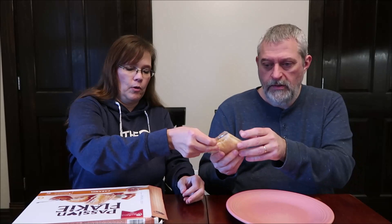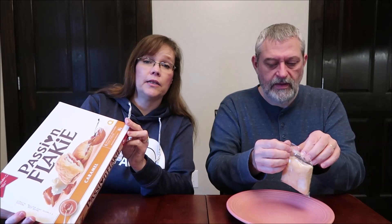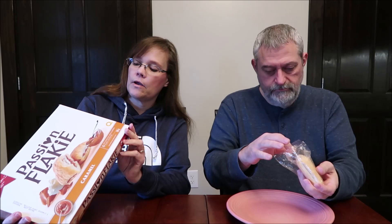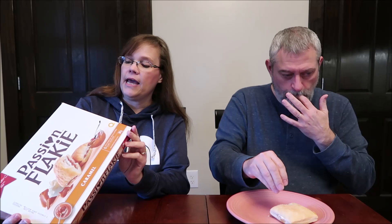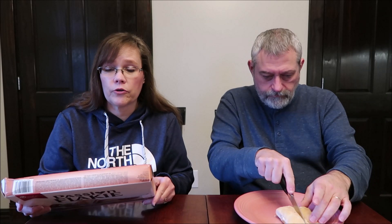We're going to try the Passion Flaky Caramel first. You get six flaky pastries in a little slider box, and they are really a good size — like a big pillow. The box describes a perfect balance between flowing caramel and creamy filling that enhances the flavor and crispy goodness of the flaky pastry. It's 47 grams and 230 calories.